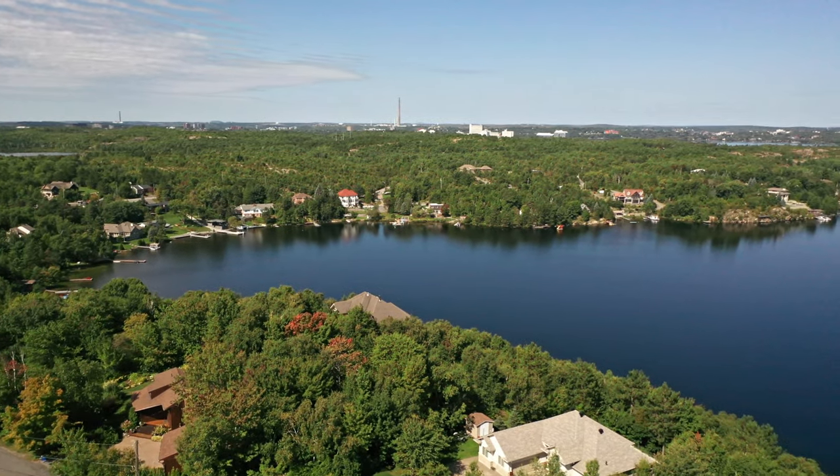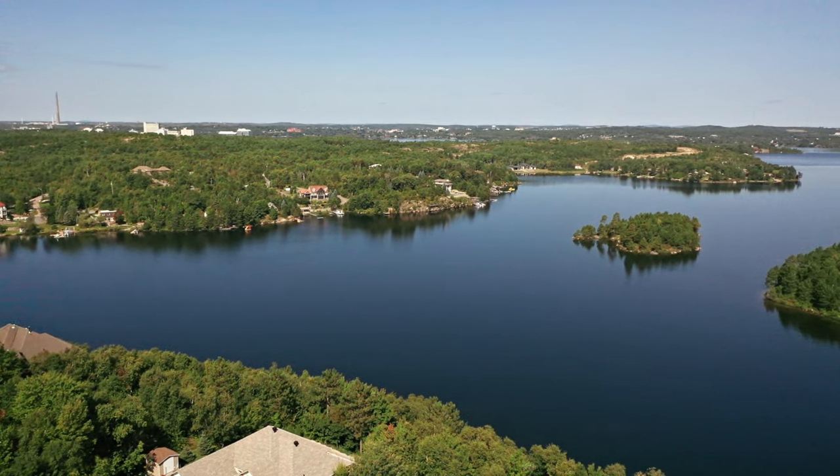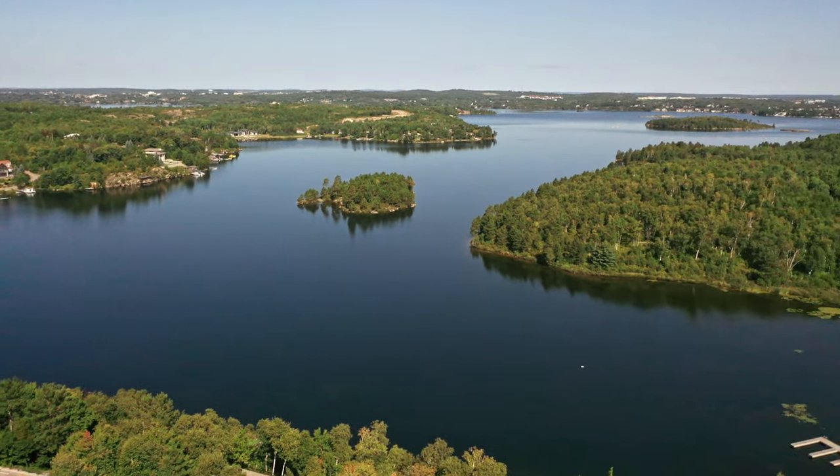Convenience is key. Situated in the south end of Sudbury near Laurentian University, the hospital, and Science North, you'll enjoy easy access to amenities without compromising the serene atmosphere.